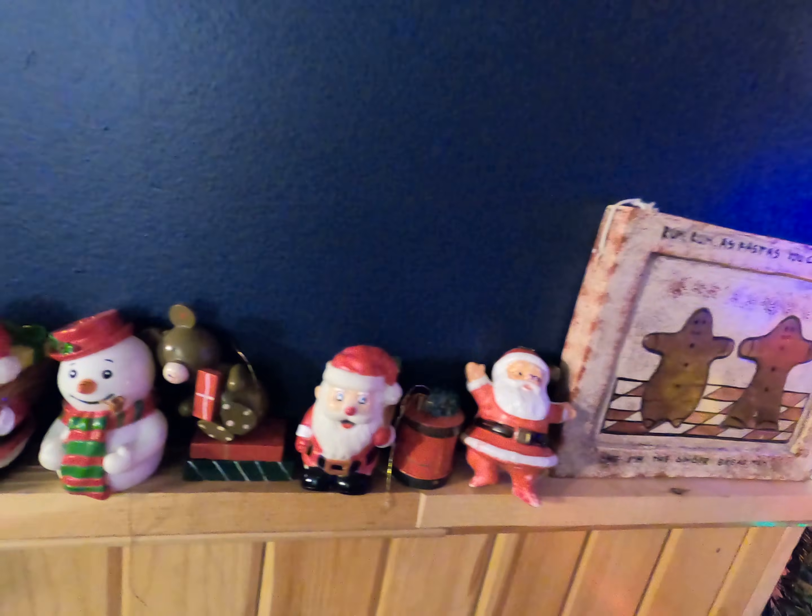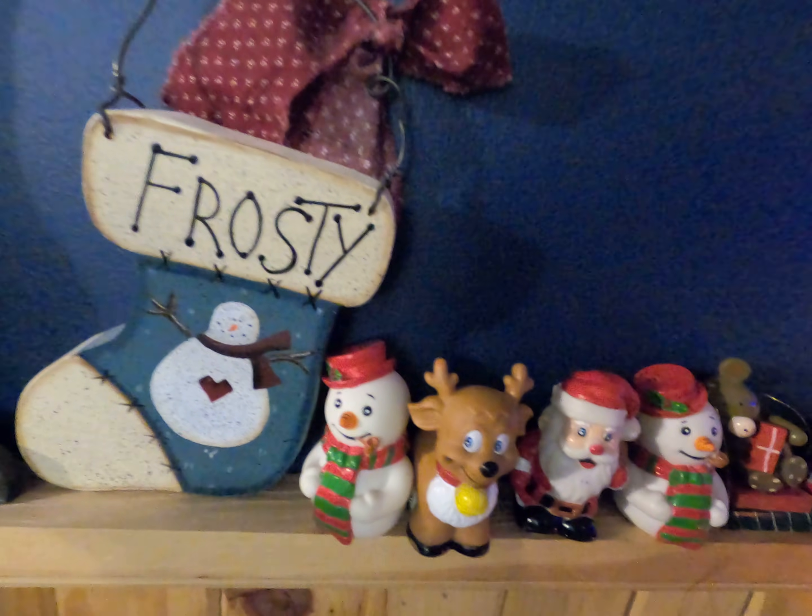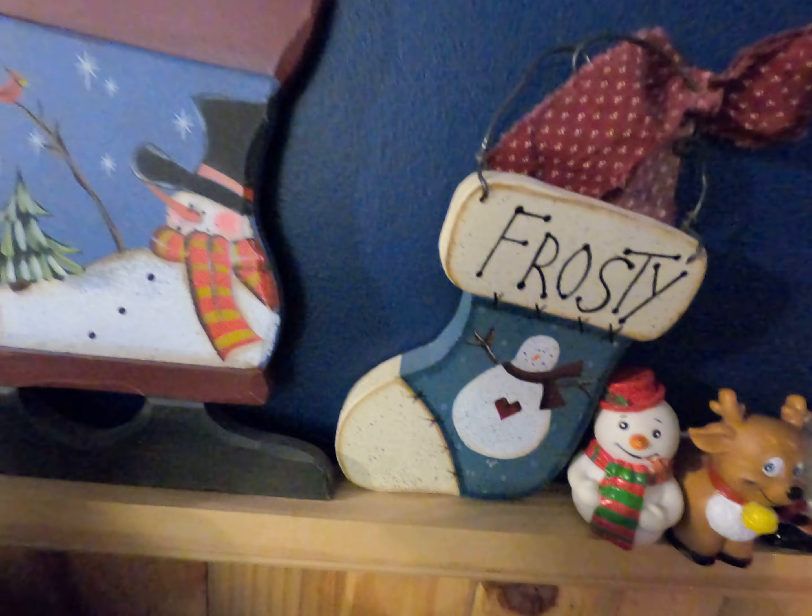So here we have different things up. My kids love putting all these little tiny ornaments or little tiny things up next to the Christmas tree.